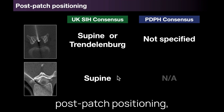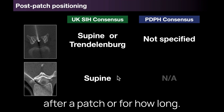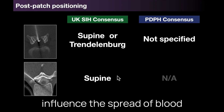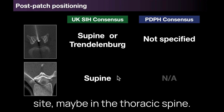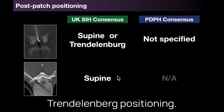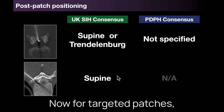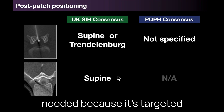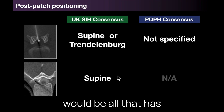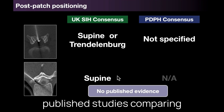With regard to post-patch positioning, there's no consensus on how to position a patient after a patch or for how long. For non-targeted patches, positioning might theoretically influence the spread of blood from the injection to the leak site, perhaps in the thoracic spine. The UK guidelines suggest either supine or Trendelenburg positioning; the PDPH guidelines do not specify the position for bed rest. For targeted patches, positioning to encourage migration to the leak site is not needed as it's already targeted, so simple supine positioning has been suggested. There are currently no published studies comparing different positions.